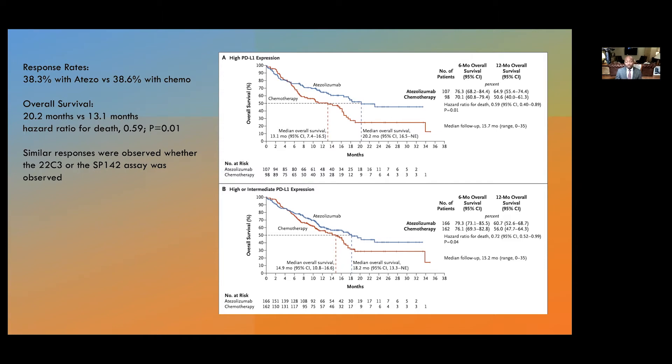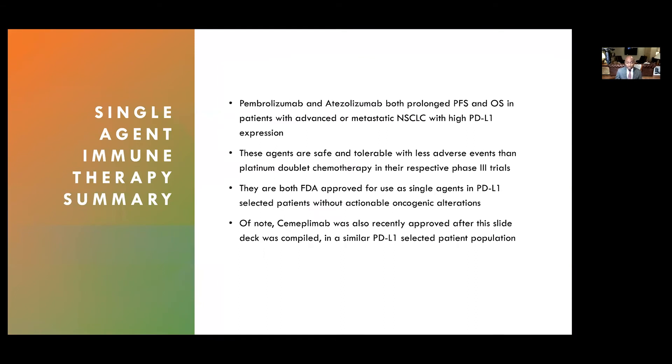Similar responses were observed regardless of which PD-L1 assay was used. In summary, pembrolizumab and atezolizumab are both able to prolong PFS and overall survival in patients with advanced metastatic non-small cell lung cancer with high PD-L1 expression. These agents are safe, tolerable, and offer fewer adverse events compared to chemotherapy doublet. They are both FDA-approved for use as single agents in PD-L1 selected patients without actionable alterations. Of note, cemiplimab was also recently approved for single-agent use in a similar PD-L1 selected patient population.